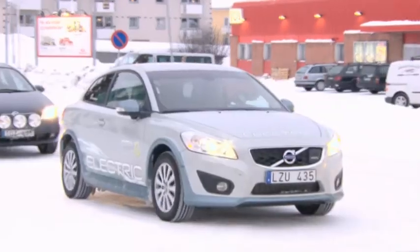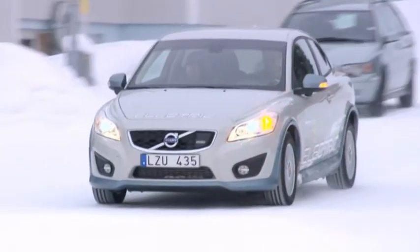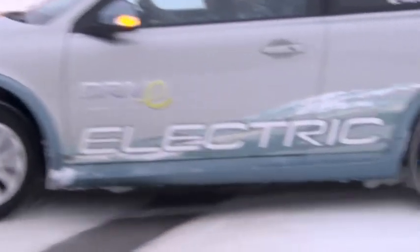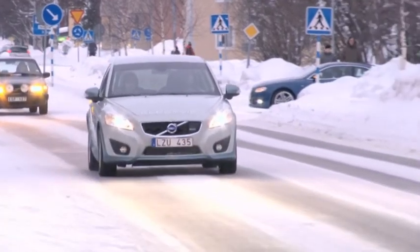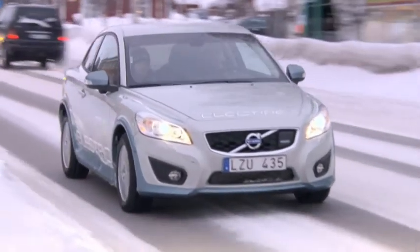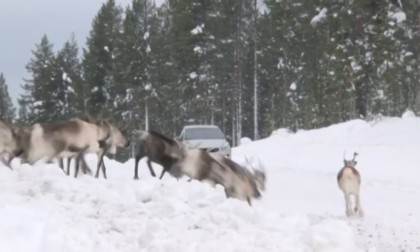It seems that the Volvo C30 Electric has no problem coping with the cold. The car's unique climate control system has sufficient capacity to warm up the batteries and still ensure that it is more than acceptably warm inside the car. It's possible to drive up to 70 or 80 kilometres even if it's extremely cold — minus 33 degrees for example. Volvo Cars has a strong belief in the future of the electric car, which can in fact provide up to 90% of our daily requirements of personal transport by car.